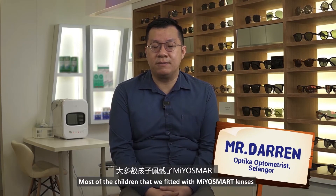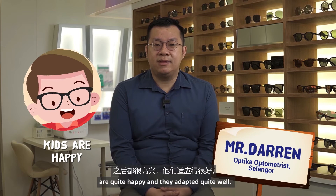Most of the children that were fitted with MioSmart lenses are quite happy and they adapted quite well.